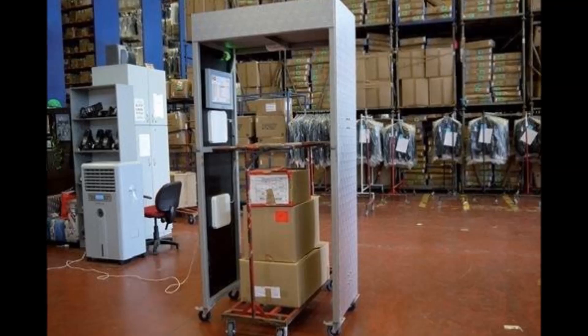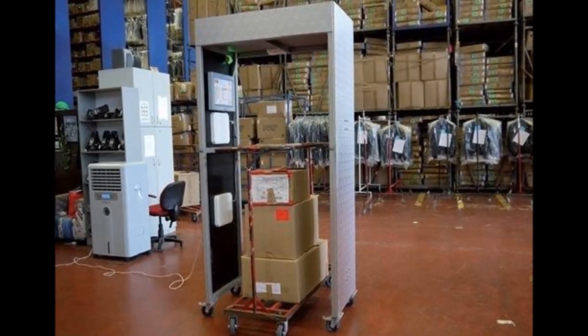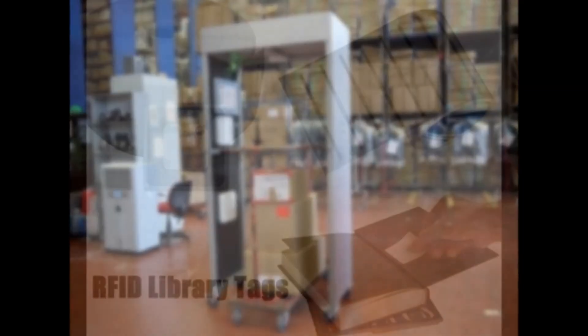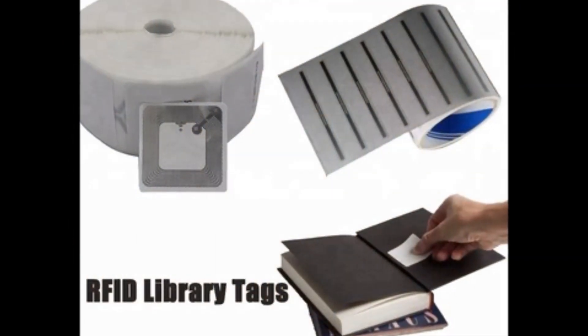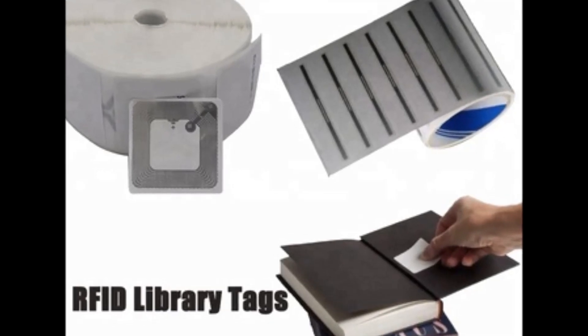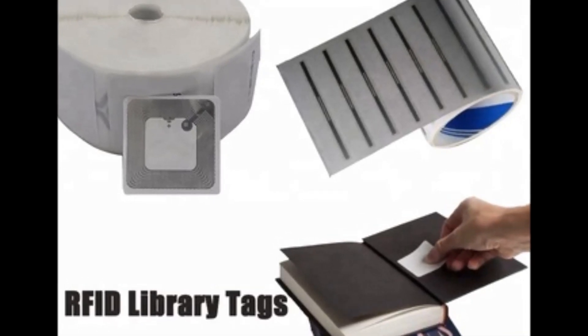This technology is also used in warehouses, big stores, shopping centers, and superstores to control inventory and deal with bulk users as well.